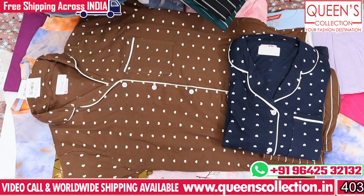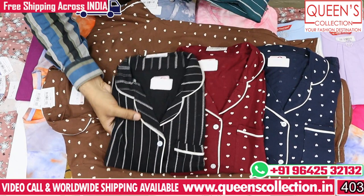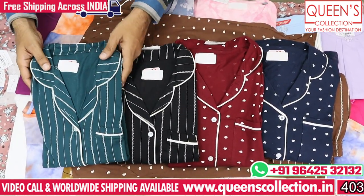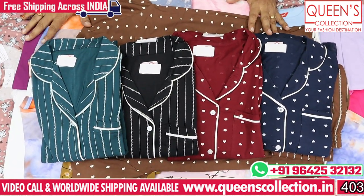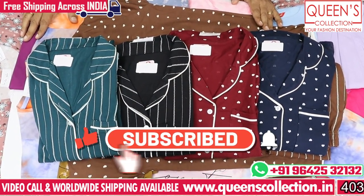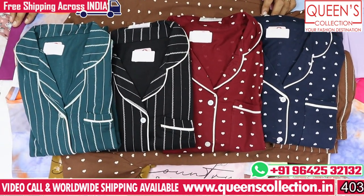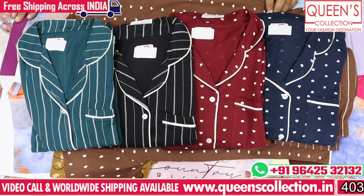I wanted to show you a lot of variety in this video. You can also see a lot of variety in our store. There are many varieties available. Friends, if you want to like and share the video, subscribe and hit the bell icon on the channel. Thank you very much.